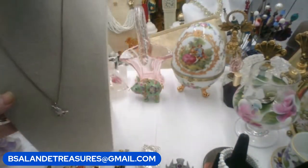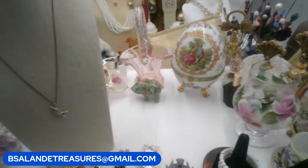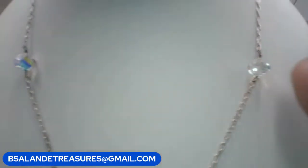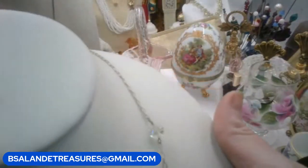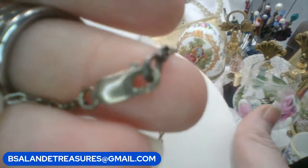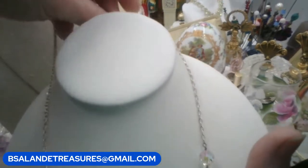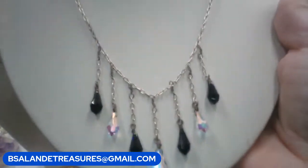I have one more sterling necklace for you — it's really pretty as well. It has beautiful crystals dangling from it, sterling silver, and it also has AB crystals up here at the top. It has a lobster claw closure marked 925. If you like this one it is a $26 buy-it-now.